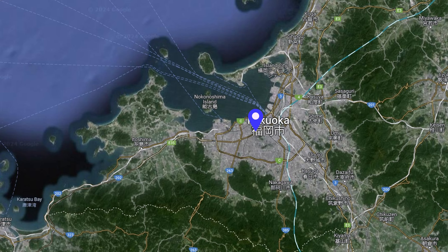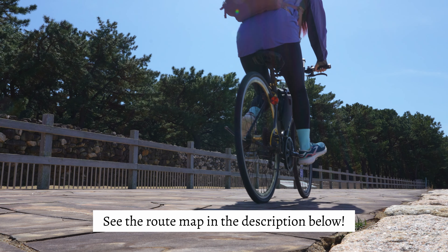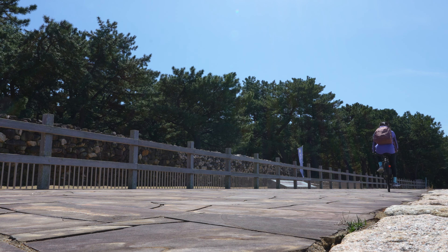Hello everybody and welcome to today's video. We are going to be going on an exciting adventure — I am going to be biking from Fukuoka city to Itoshima city. I love Itoshima and I've been there many times, but usually I take the train and then rent a bicycle there. Today I'm taking my own bicycle and biking from the heart of Fukuoka along the water into Itoshima. We have a great day so let's soak up this sun and enjoy spring in Fukuoka — let's go!